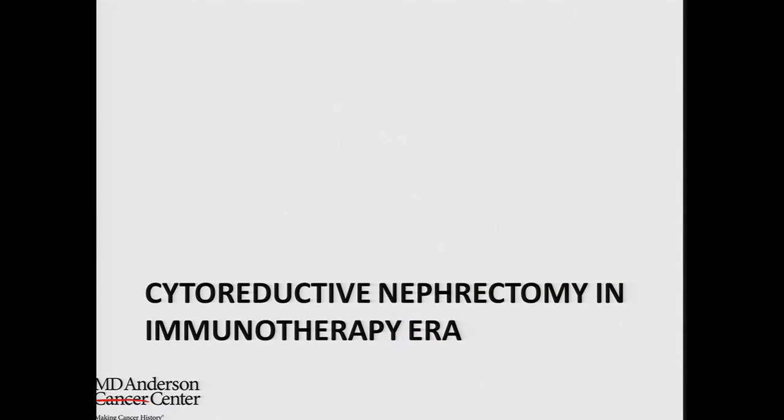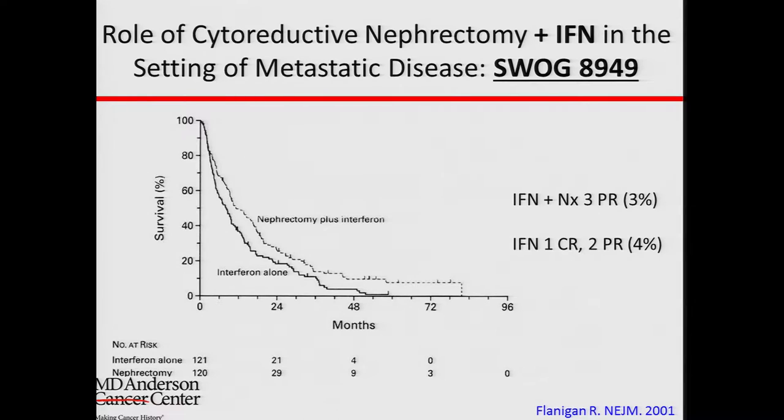We do have data on cytoreductive nephrectomy in the immunotherapy era — when interferon therapy or interleukin therapy was used more commonly. On these survival curves, the higher the curve means a better outcome. Here you can see that if you do a nephrectomy plus medical therapy, the survival is better than medical therapy alone. This was a randomized clinical trial, the best level of evidence we have, mostly based in the United States, published about 15 years ago.